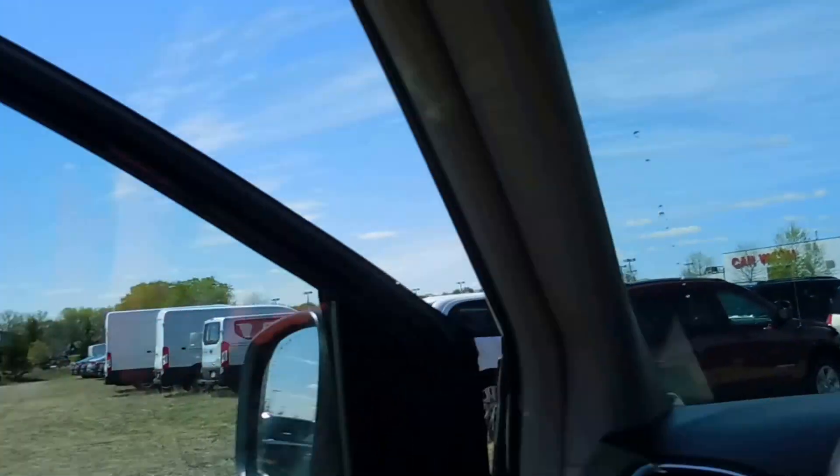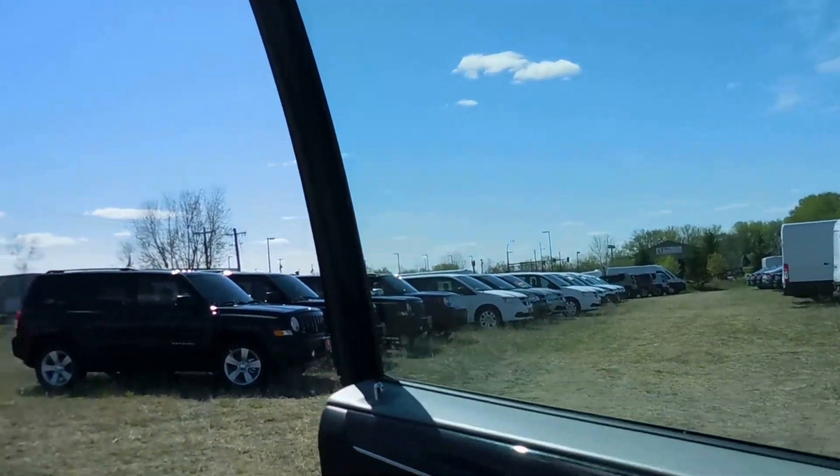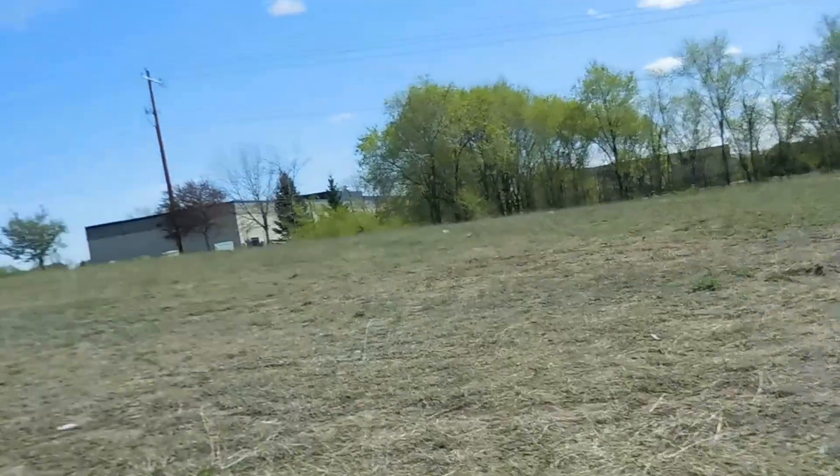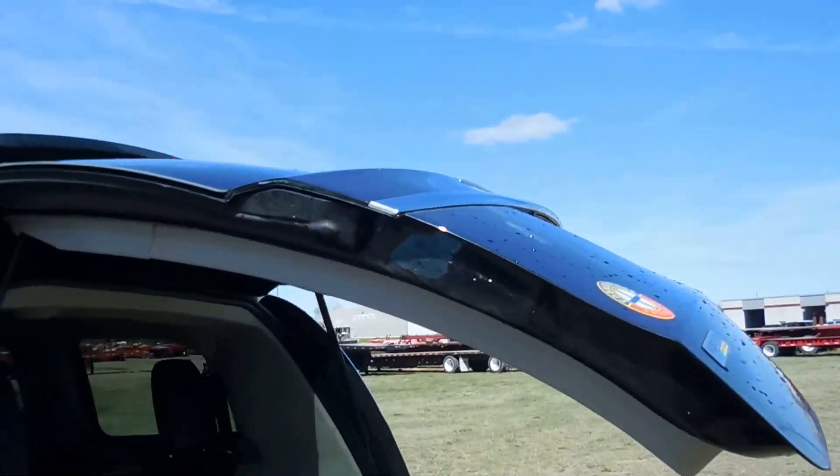Next I'll show you the back cargo area and then also what we have under the hood. We've got an automatic opening and closing lift gate there.